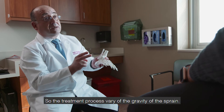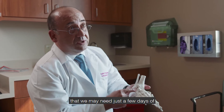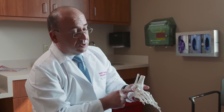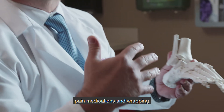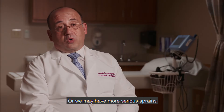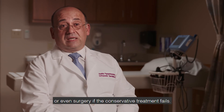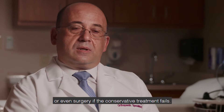The treatment process varies by the gravity of the sprain. We may have a simple sprain that just needs a few days of pain medications and wrapping, or we may have more serious sprains that require immobilization or even surgery if conservative treatment fails.